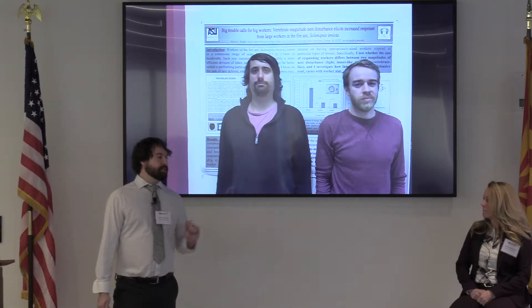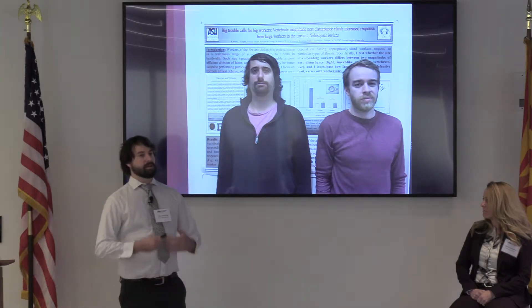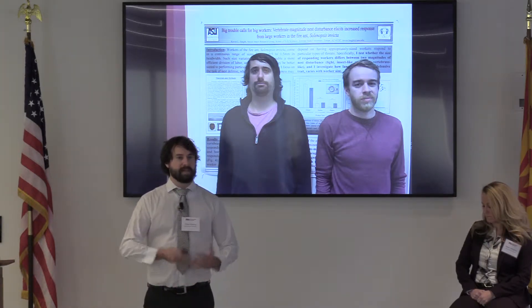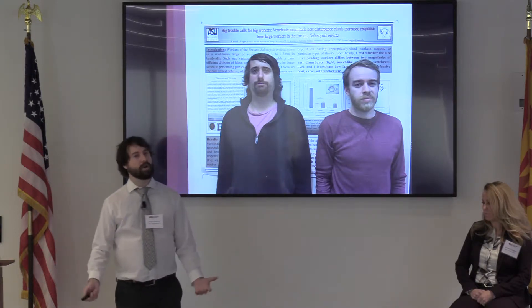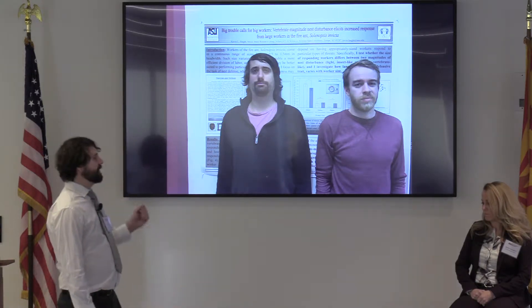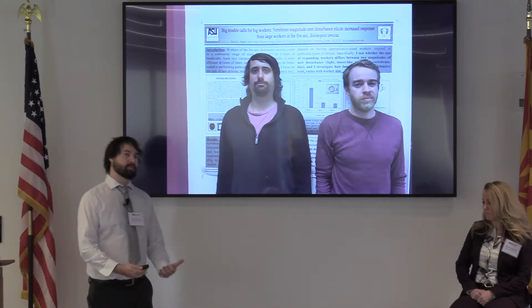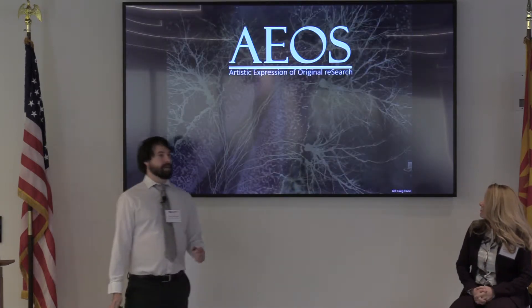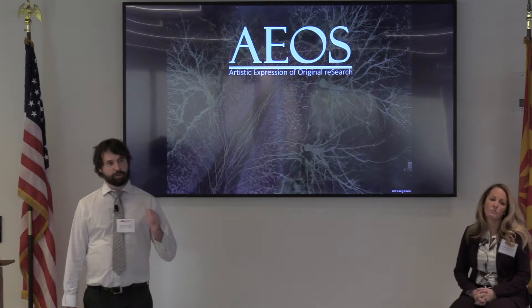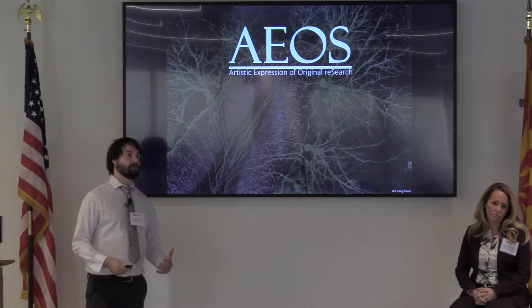But scientists ourselves at this level are really creative people. You have to be creative to be able to generate these hypotheses, make sense of your observations, design tools to ask questions. And so to solve this problem of communicating our results to the public, the solution I've created is a curriculum that I train scientists to use art to express their own research.